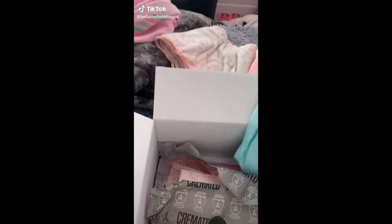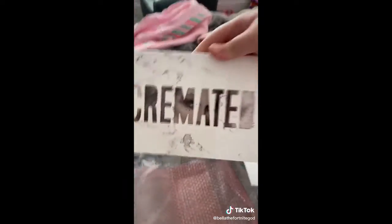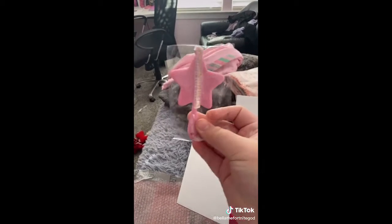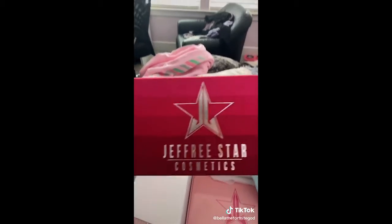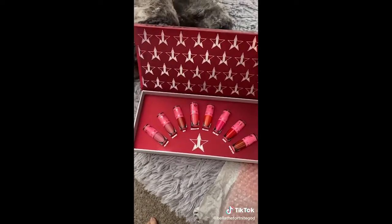This is part two of the Jeffree Star Supreme mystery box. It looks like we got Cremated! I already started opening the wrapping, but I don't have this palette yet and I'm so excited. And we got this cute little ornament — that looks so cute. Oh, I have never gotten one of these — so this is the mini velour liquid lipsticks. Oh my gosh.